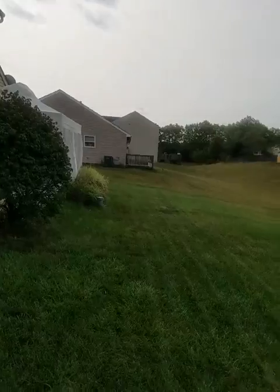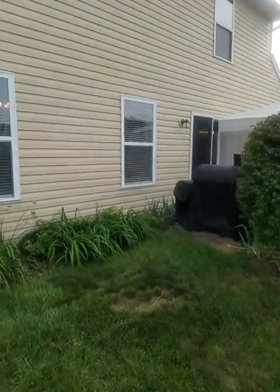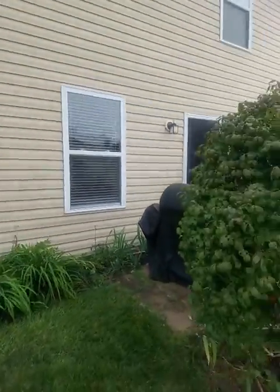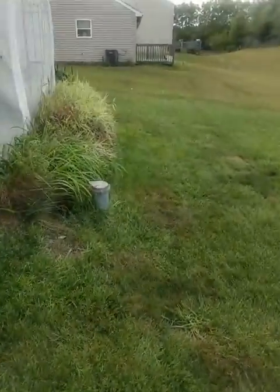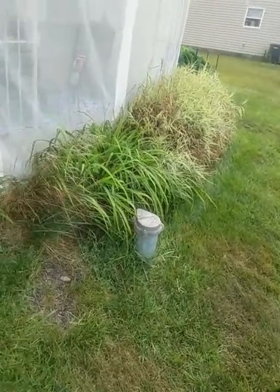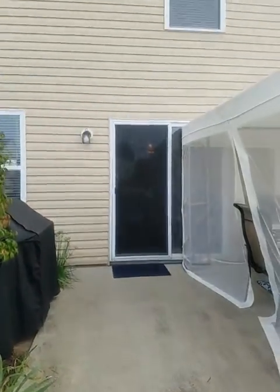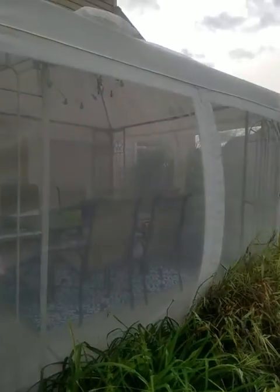The siding looks all in good shape and all the windows look like they're in good shape from the outside. This is actually a well — so that's your well water here. It doesn't look like there are city water hookups, though it might have city sewer.